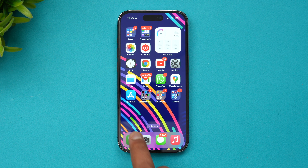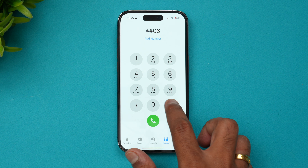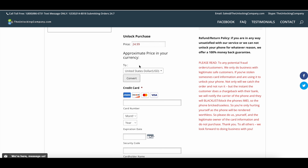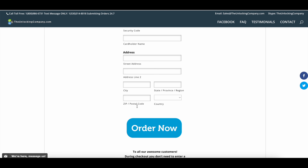To get your IMEI number, dial *#06# on your phone and you'll get the SIM IMEI number. Copy this IMEI number and paste it into the website. Once you have entered the IMEI number, the final step is payment — you can see the pricing, enter your credit card details, and click the Order Now button.